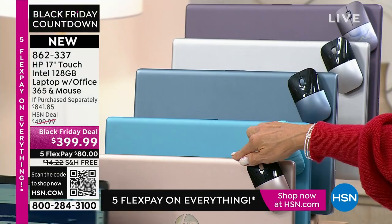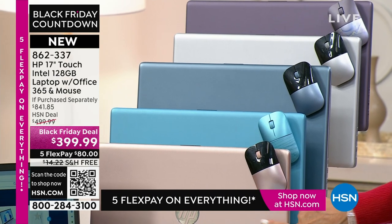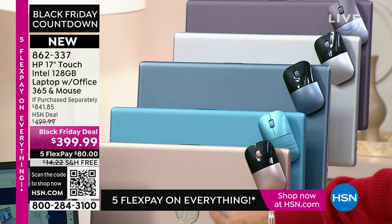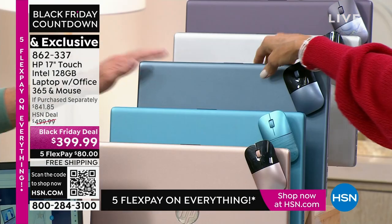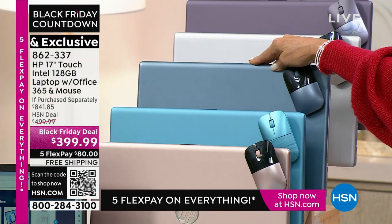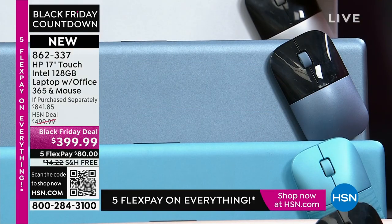First, I want to let you know the colors. This rose is — and by the way, you're getting a matching wireless mouse. This is the most limited; we've only got 300 remaining in the rose. The blue is right here. Oh, it's actually the most limited — we have 200. We have silver.